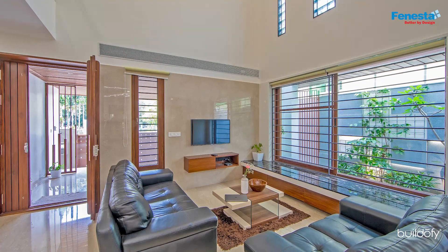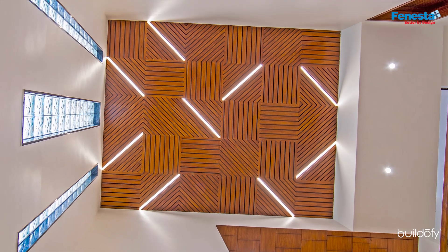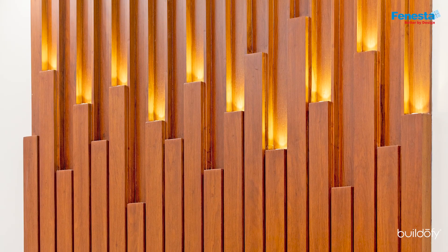The joinery, furniture and ceiling treatment are predominantly in a walnut wood finish, thereby offering the warmth of a home.